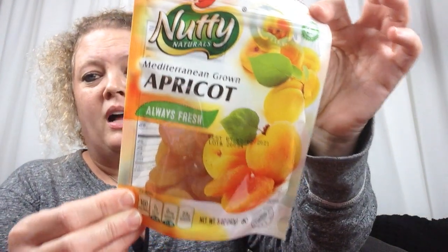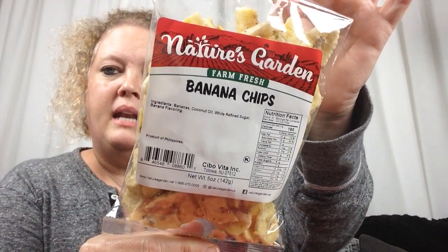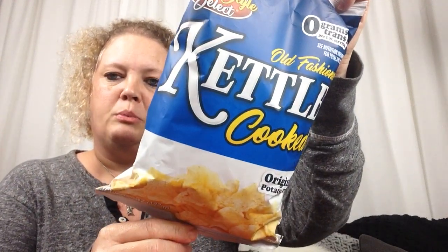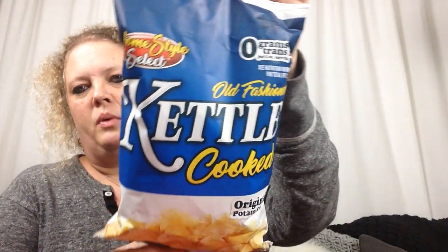I bought some apricots — these are really good. I just bag them up individually and eat them at work. They're plump and really good. I also picked up some banana chips and some kettle chips. I like the kettle chips with Louisiana hot sauce sprinkled on them with a dollop of sour cream on the side. That's the way I eat these and I really enjoy it.